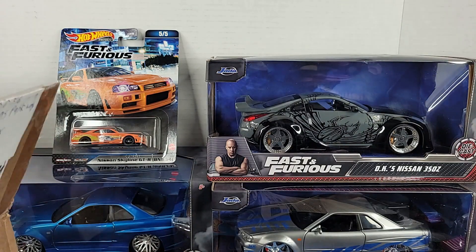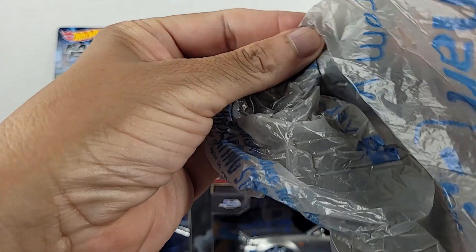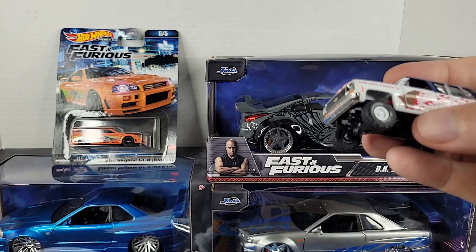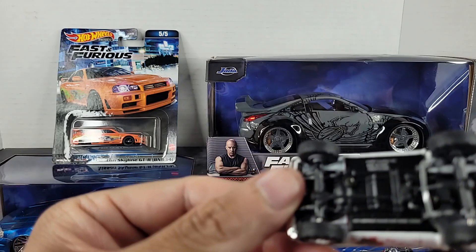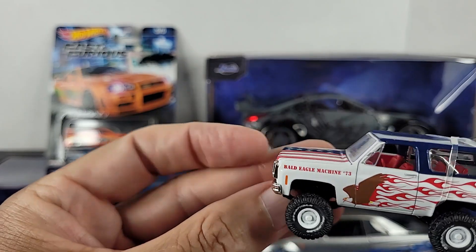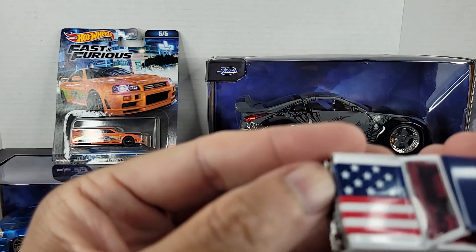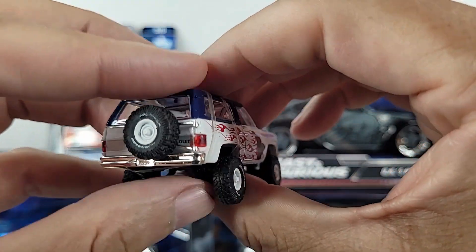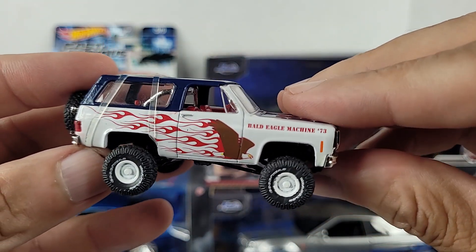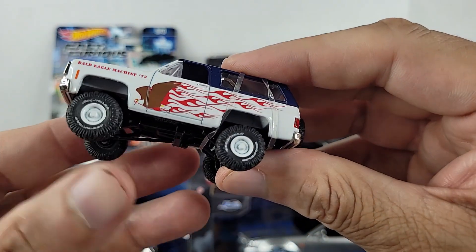Looks like we've got one more loose one in the bag. Check it out — check out that Chevy. Looking at the back, obviously not a Hot Wheel. You see this Blazer — it's got the American livery on it, the flag. Looks like this piece is on here to keep the top down, so it's convertible if you will. You've got the spare tire rack in the back. It says Bald Eagle Machine — pretty cool casting.